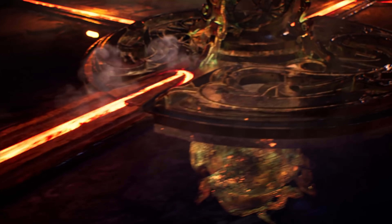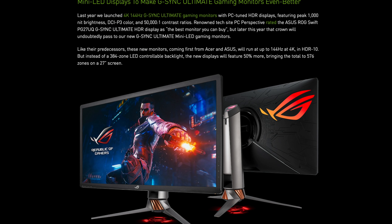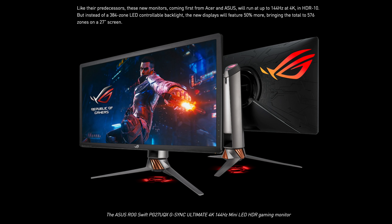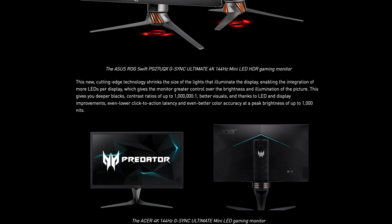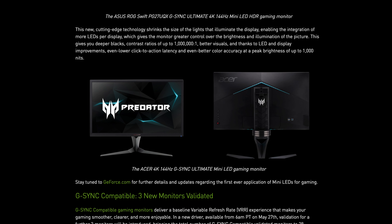In other news from the Nvidia front, G-Sync Ultimate gaming monitors will now have mini LED displays, first coming from Acer and Asus. These monitors are going to run at 144 Hz at 4K in full HDR10, and they're also going to have a 576-zone LED controllable backlight. This is 50% more than the previous 384 zones, all on a single 27-inch screen. This technology shrinks the size of the lights that illuminate the display, enabling the integration of more LEDs per display.